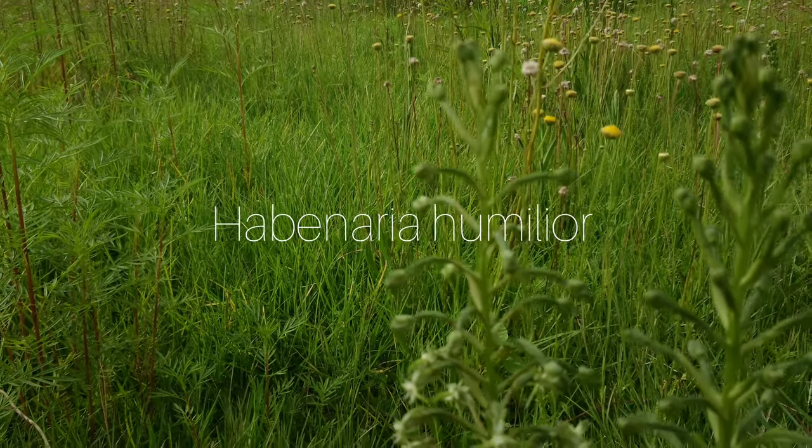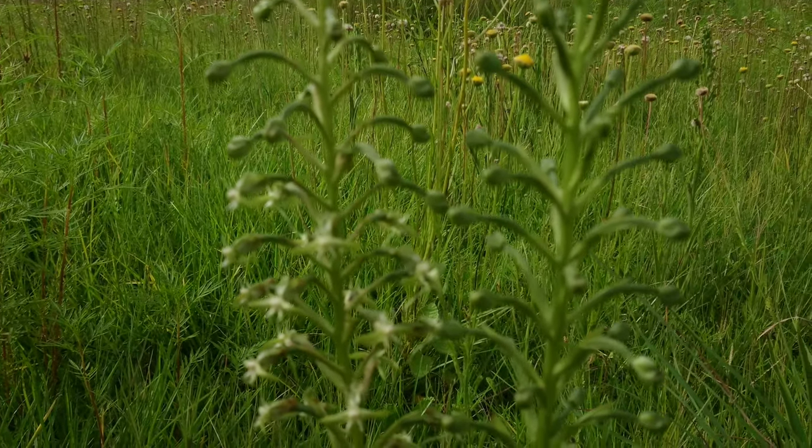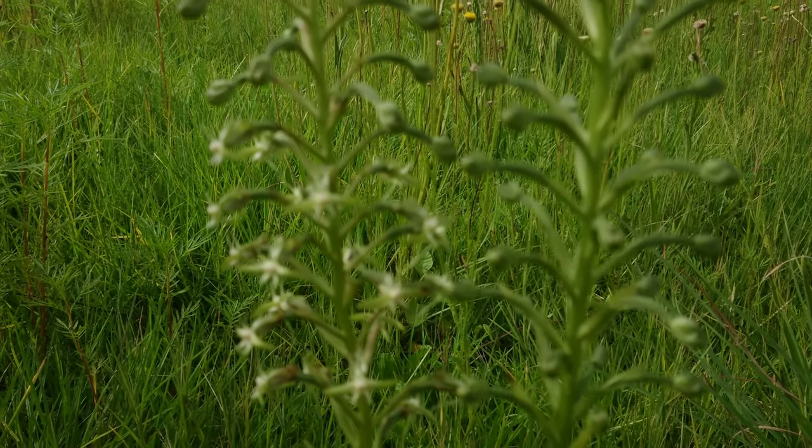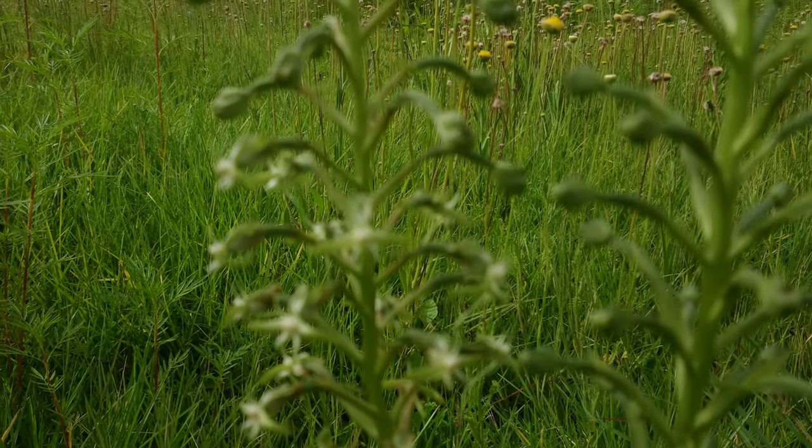This is Habanaria humilior, one of the terrestrial orchid species growing here on the high veld. Not the showiest one, but still a beautiful plant to encounter.